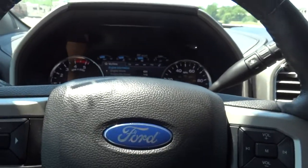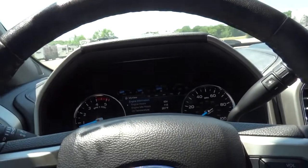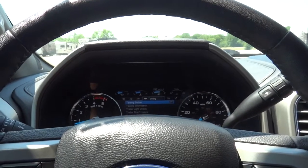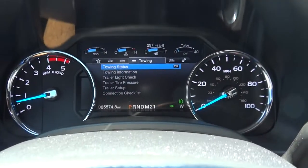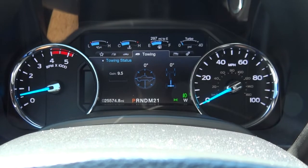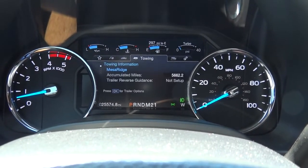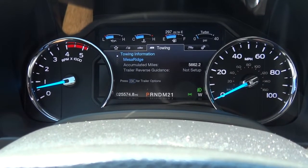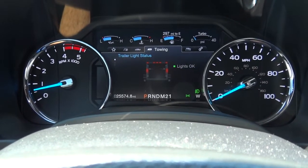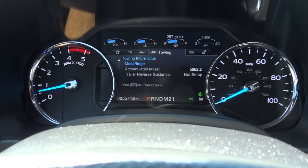Back inside the truck. I have a little routine I go through when I get in. I go over to the towing status menu to make sure everything is checking out. The gain is where I have my trailer brake controller set. This is my trailer — it's a Mesa Ridge, I've got 5,662 miles on this trailer, and everything is checking out great with the lights, which means I've got a really good connection with my wiring harness. We are good to go.